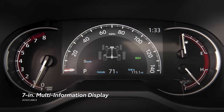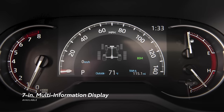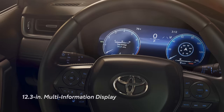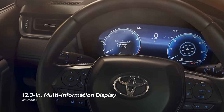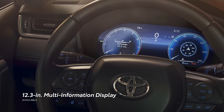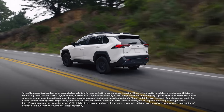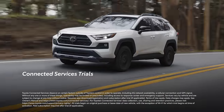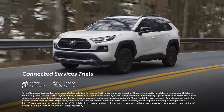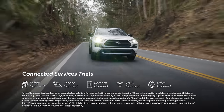Similarly, LE, XLE, and Hybrid SE grades see a multi-information display upgrade from 4 to 7 inches. And a massive 12.3-inch display is standard on Limited and available on TRD Off-Road or Hybrid XSE. RAV4 is also designed to work seamlessly with Toyota's connected services, including trials on select grades for Safety Connect, Service Connect, Remote Connect, enhanced Wi-Fi Connect, and the all-new Drive Connect.